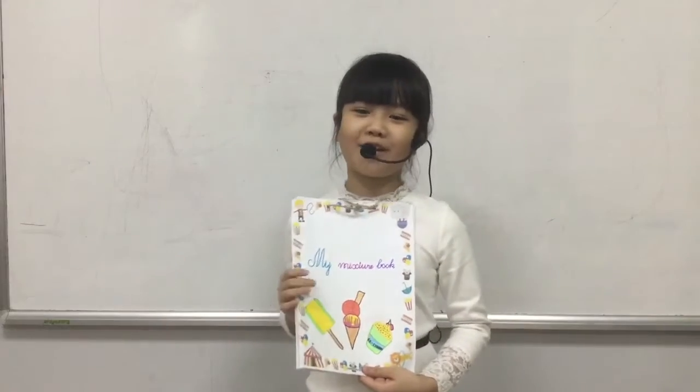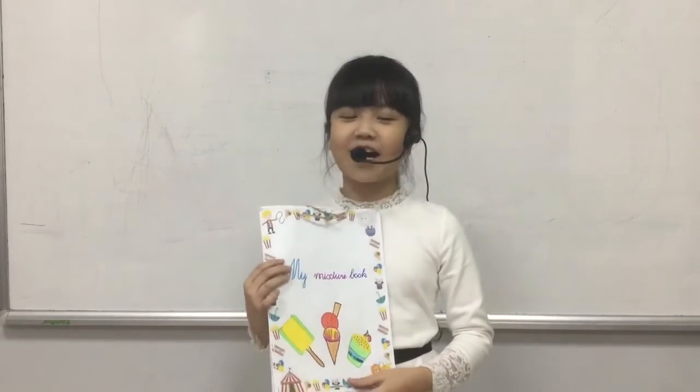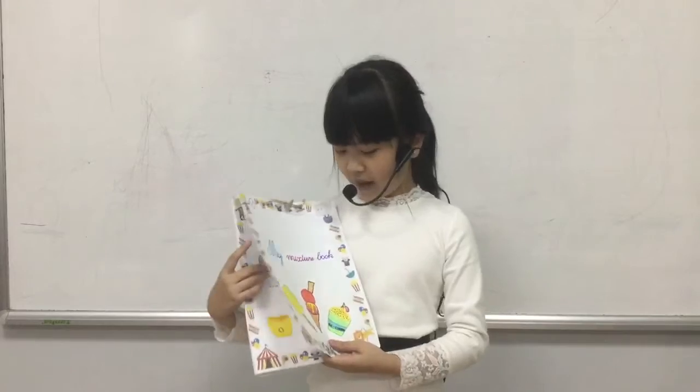Hello everyone! My name is Daniel. Today I'm going to tell you about my mixture book.